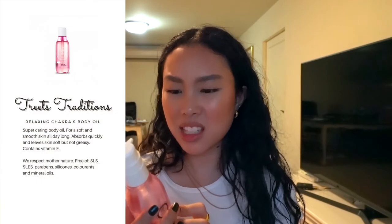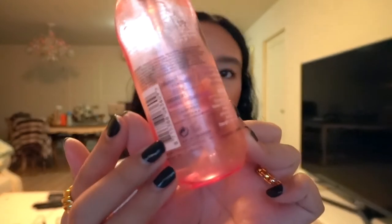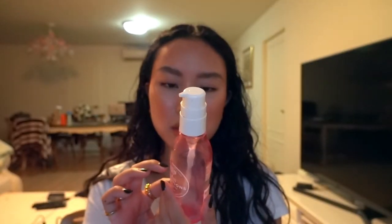This is a Treats Traditions Relaxing Chakras Body Oil — the main ingredients are rose and rice bran. I would mix it in with body lotions or creams, or use it by itself. It smells like rose and rice bran — kind of powdery and fragrant. What's cool is that the label on the back mentions fragrance notes and is checked off by the name of the staff member who made it. It was made in Europe by Nurture's Choice brand, and they even put staff quotes on the bottom. I would give this a try.